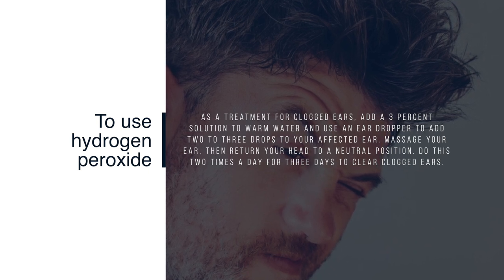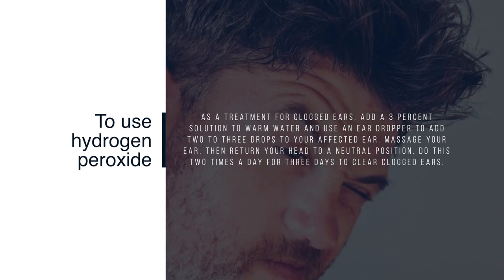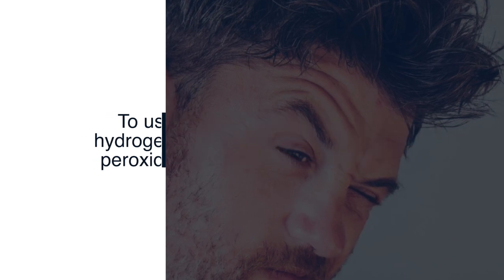Massage your ear, then return your head to a neutral position. Do this two times a day for three days to clear clogged ears.